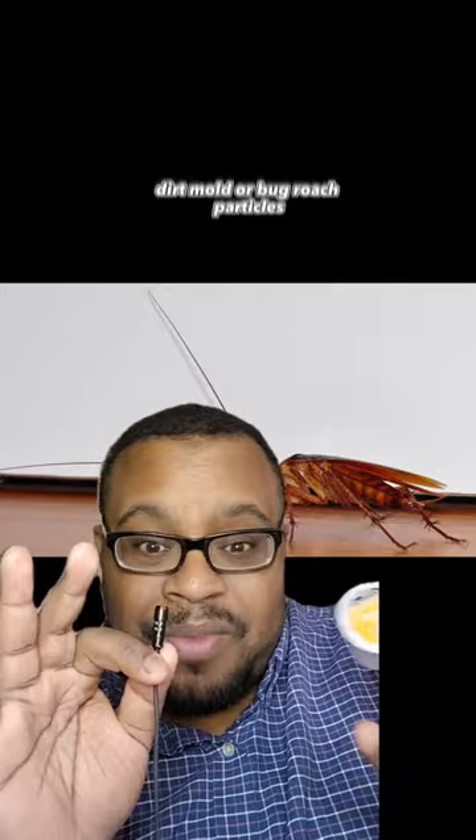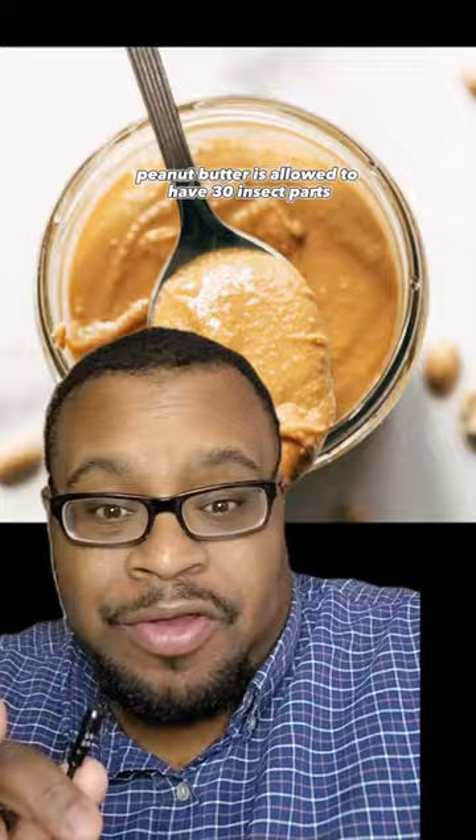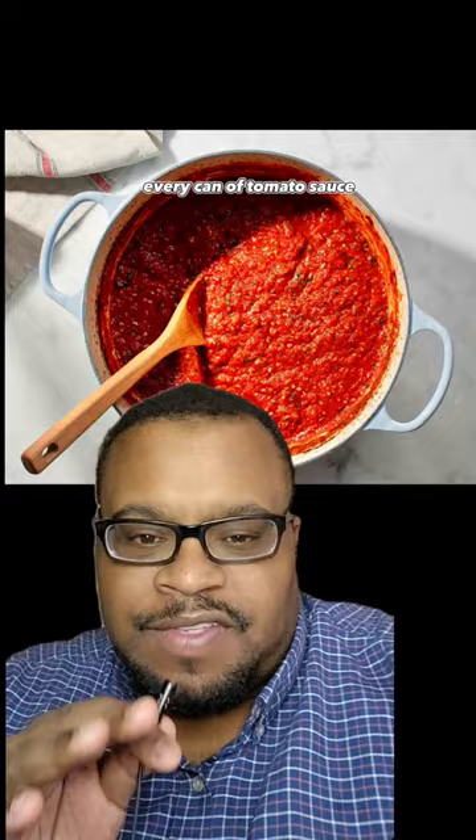It's not just coffee. Peanut butter is allowed to have 30 insect parts. Paprika can have up to 20% mold. Every can of tomato sauce — the FDA allows up to two whole maggots.